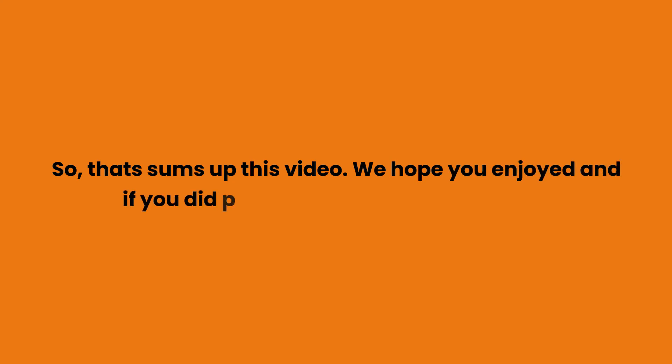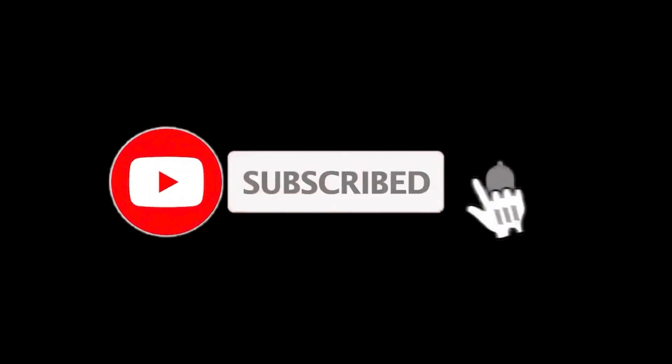So, that sums up this video. We hope you enjoyed, and if you did please leave a like on the video. If you are new here, press the subscribe button and hit the bell icon. Until next time, have a great day.